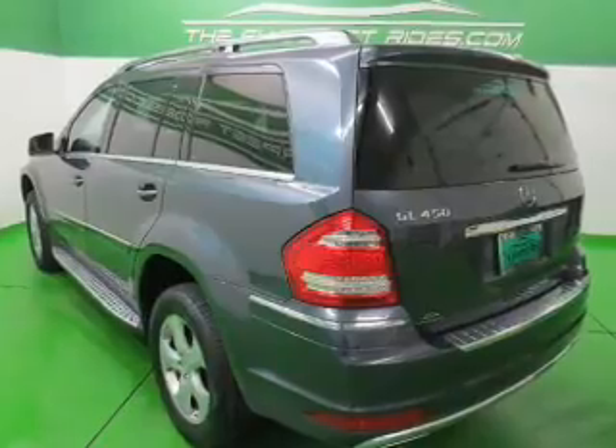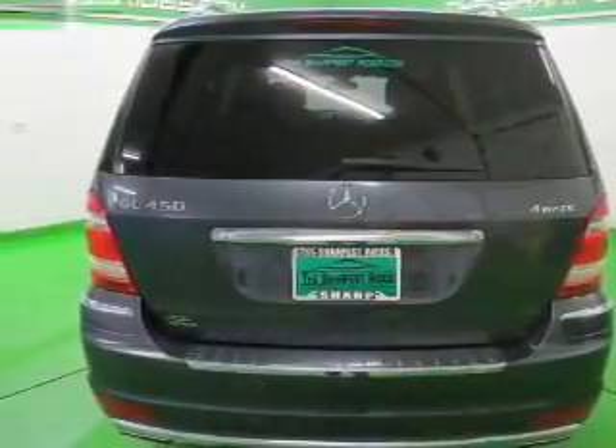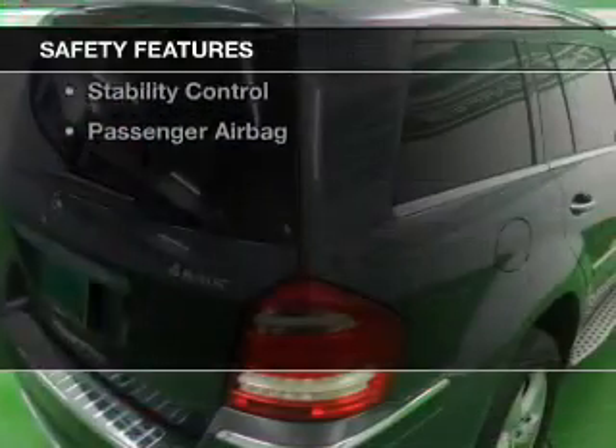Additional features include steering wheel controls, a premium sound system, dual temperature controls, and automatic climate control. Safety was made a priority with these features.